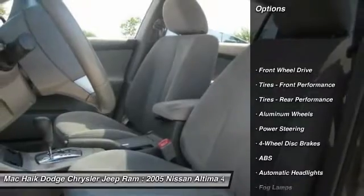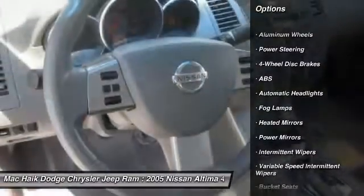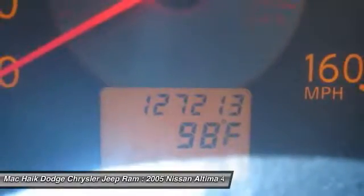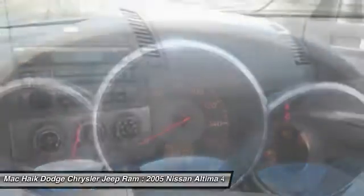Anti-lock braking system, keyless entry, steering wheel audio controls, leather-wrapped steering wheel, adjustable steering wheel, power steering, driver airbag, four-wheel disc brakes, aluminum wheels, cruise control.